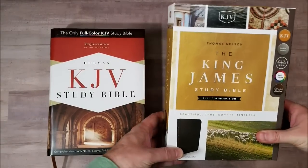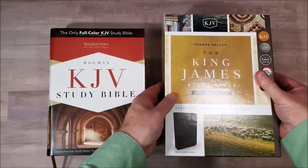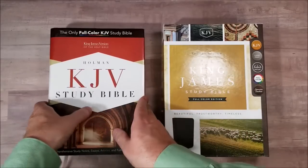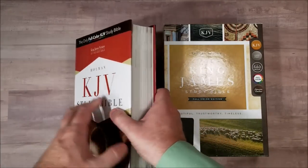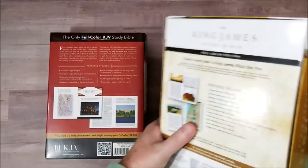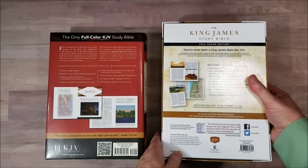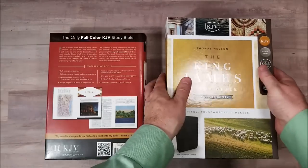Welcome to another episode of Ask Bible Buying Guide. Today we're taking a look at the Thomas Nelson King James Study Bible in full color and the Holman King James Study Bible. Now both of these are full color study Bibles, and both of them have very similar features as far as maps and things like that. So let's take a look.